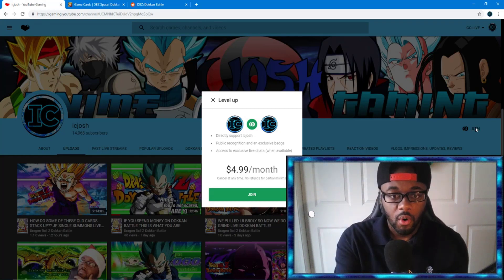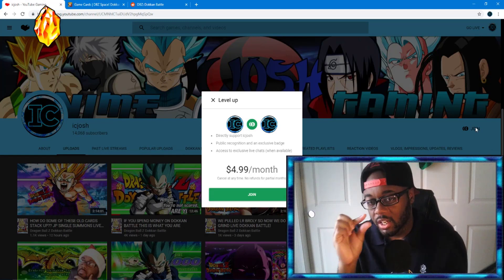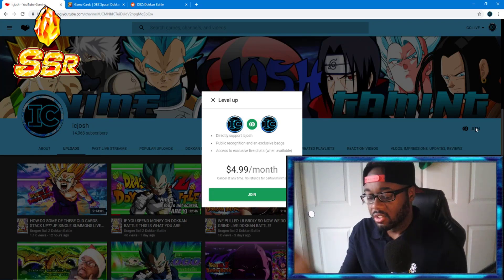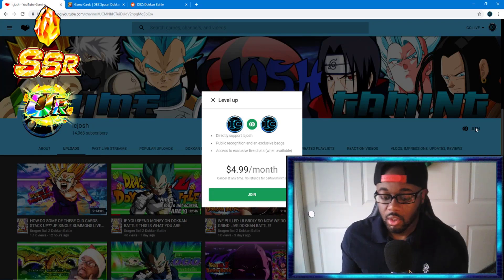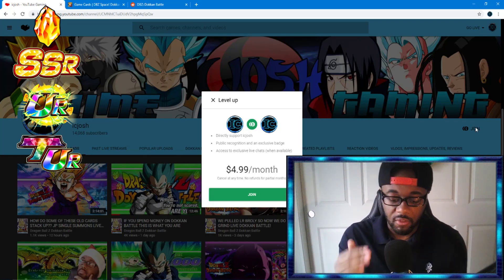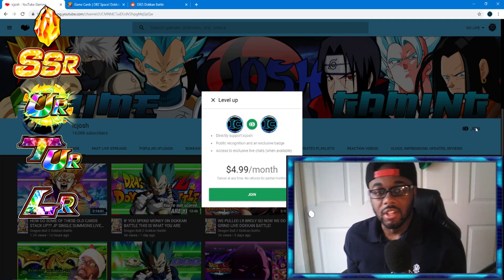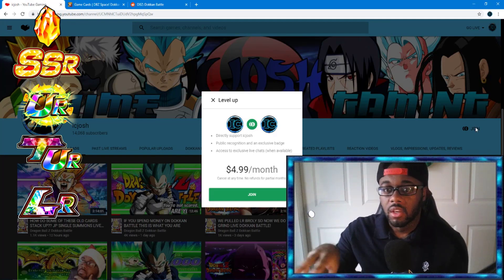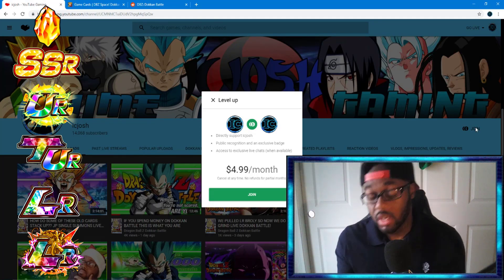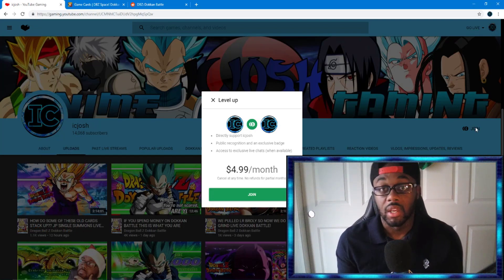There are tiers for the badge. New members get a Dragonstone badge, then after one month you get an SSR, two months a UR, six months a TUR, and at one year you get an LR — basically a naked LR without all the Shinron and animated stuff around it. When you hit two years you get the full LR beside your name.